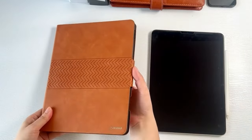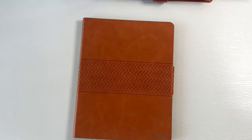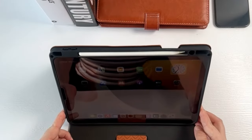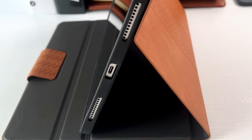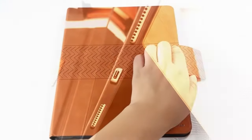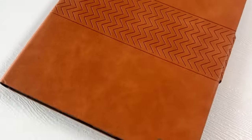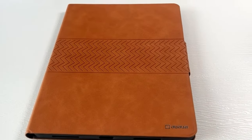Constructed from a special PU leather exterior and polyurethane interior, the Auaua case offers waterproof properties and is easy to clean. The flexible TPU back cover allows for easy removal when needed, providing added versatility. Overall, the Auaua case combines style, functionality, and protection to enhance your iPad Pro 12.9 inch experience.